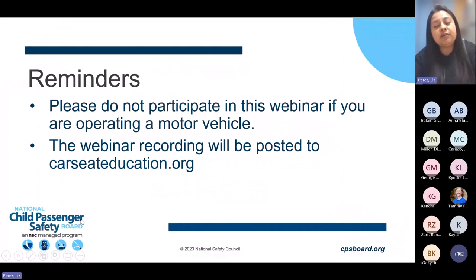A couple of reminders before we get started. Attendees are requested to not participate in this webinar if you are operating a motor vehicle. The webinar will be recorded and you can listen to the recording when you safely arrive at your destination. The recording will be posted to carseeducation.org within one to two business days. For child passenger safety technicians in attendance, the presentation qualifies for one continuing education unit. Attendance is required for at least 45 minutes for the CEU credit. Proof of attendance will be emailed 24 hours after the webinar.